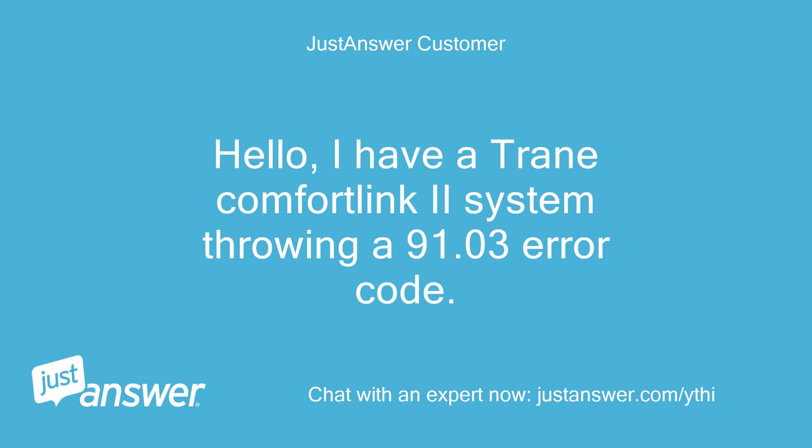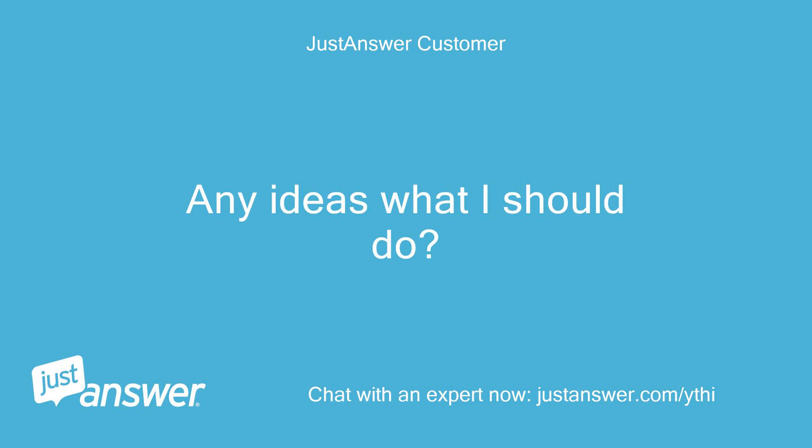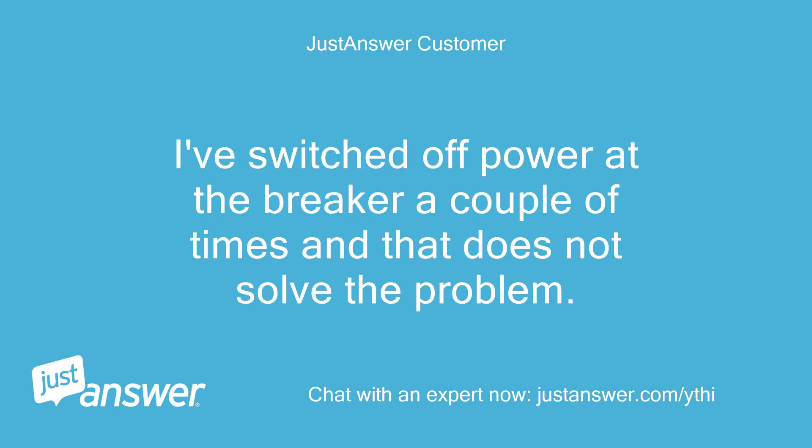Hello, I have a Trane ComfortLink 2 system throwing a 91.03 error code. Any ideas what I should do? I've switched off power at the breaker a couple of times and that does not solve the problem.